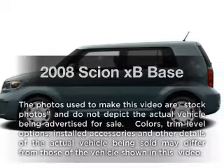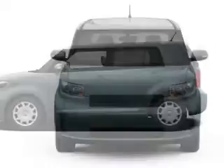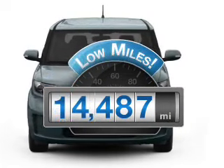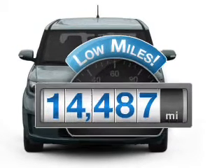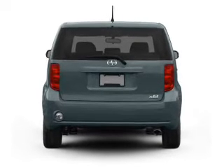Get noticed in this 2008 Scion XB. Travel the roads in style and comfort in this great vehicle. Get more for your money with this vehicle that features low mileage and dependability. With an efficient four-cylinder engine connected to a smooth shifting transmission.